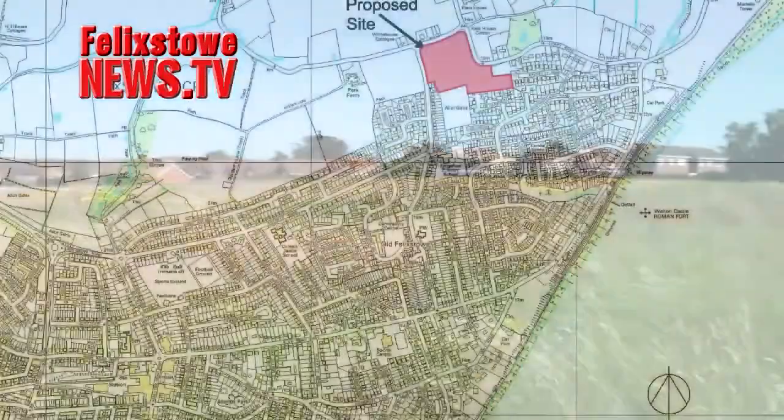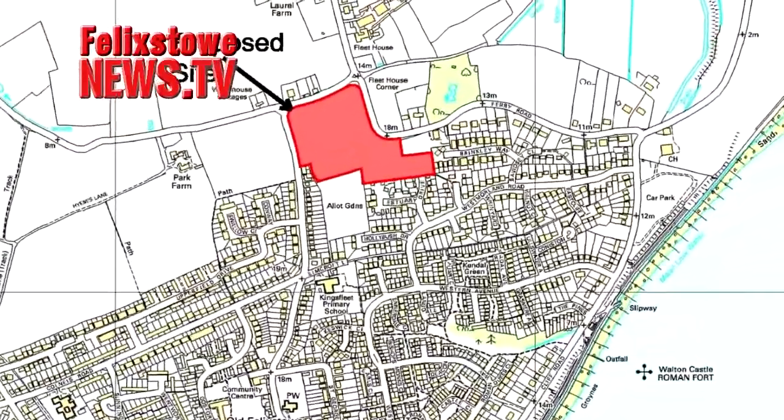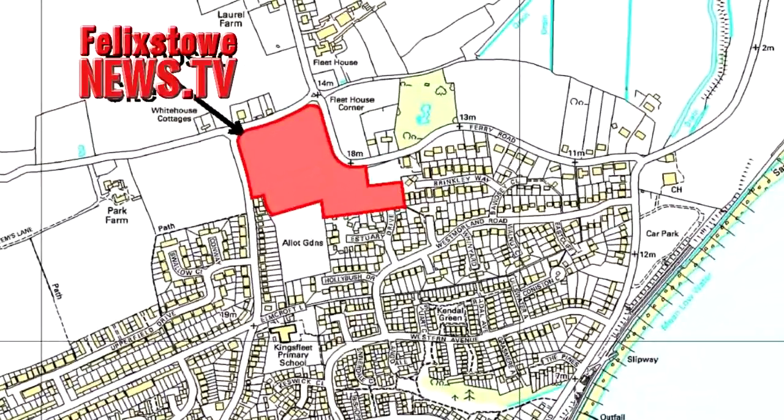The planning exhibition was about this site — farmland bordered by Ferry Road — which backs on to two existing housing areas at Brinkley Way, Rush Meadow Way and Estuary Drive.